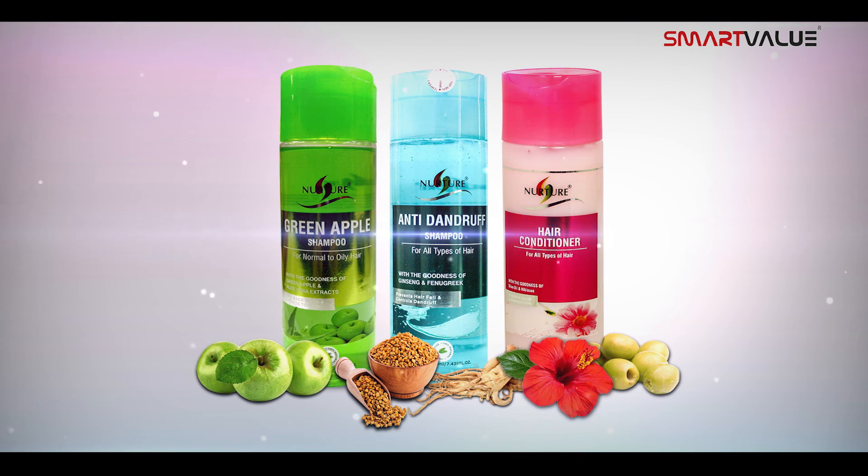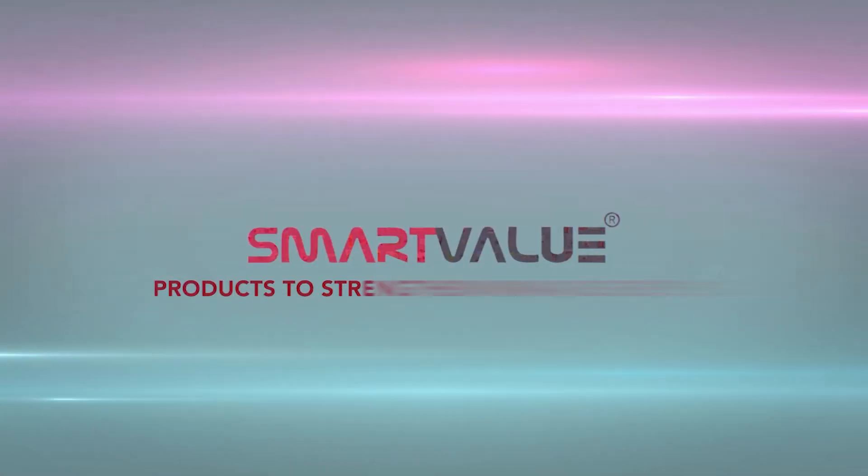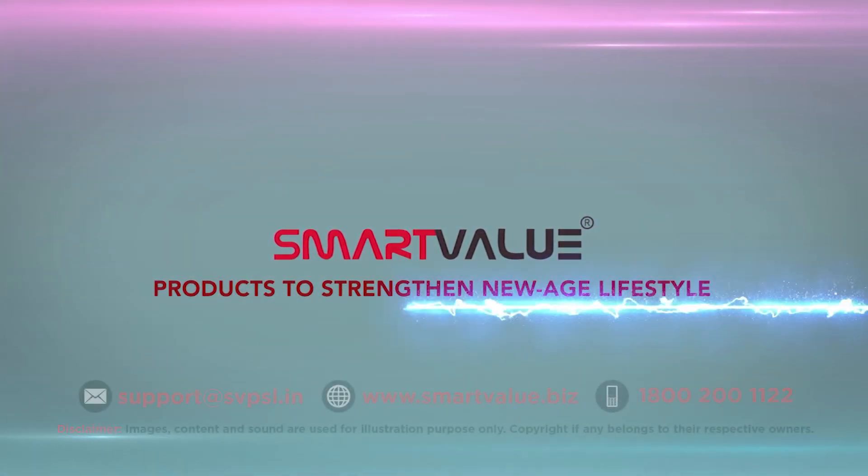For strong, shiny and dandruff-free hair, use Nurture Green Apple and Nurture Anti-Dandruff Shampoo along with Nurture Boosting Conditioner. Always smart value products to strengthen new age lifestyle.